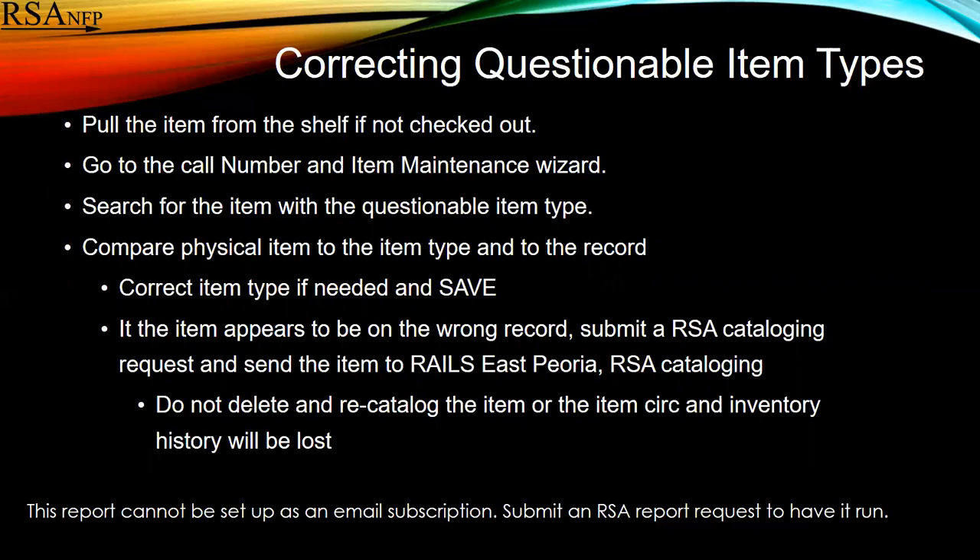If the item appears to be on the wrong record, you're going to need to submit an RSA cataloging request and send that item to Rails East Peoria RSA cataloging. You do not want to delete the item or recatalog the item, because your item CERC and inventory history will be lost.